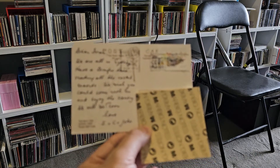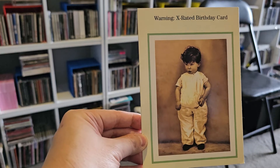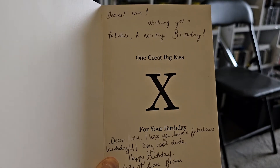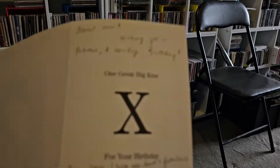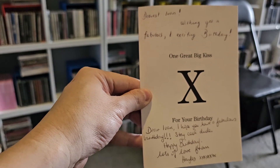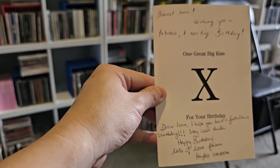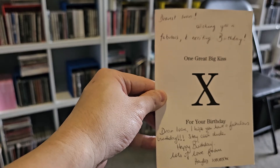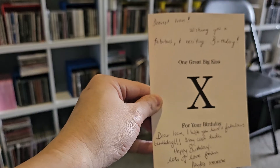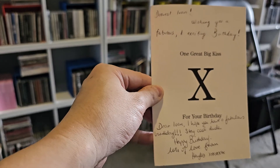This one's a cheeky 'X-rated' birthday card — but there's nothing X-rated about it. It's wordplay: 'One great big kiss X for your birthday.' It's signed by someone called Haley — I think that's the name I can make out. A common name — probably an old work colleague. You meet people along the way, you make friends along the way. Haley is someone I'm no longer associated with, but at the time she wished me a happy birthday.